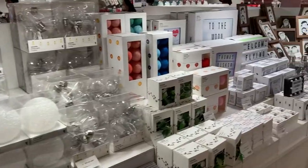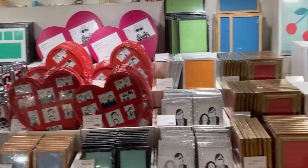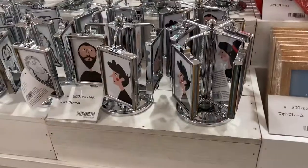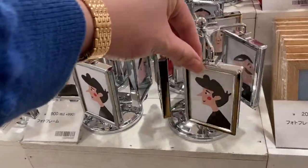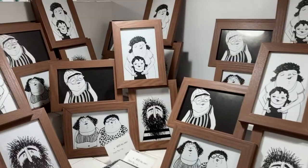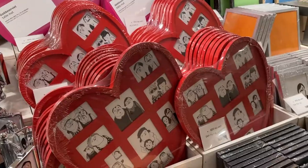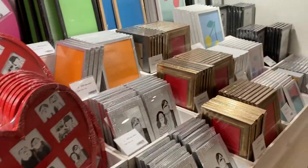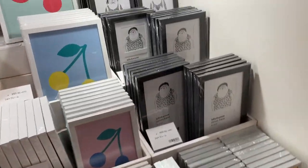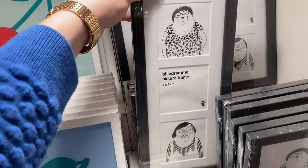I realized while filming this that I always zoom past the photo album section and never give it attention, so here it is. Look at this spinning one — wow! They also have large ones, heart-shaped ones, regular square ones, and this black one that can store three square-shaped photos.